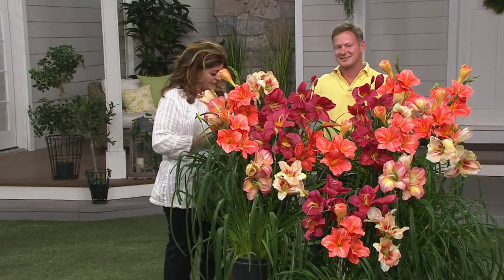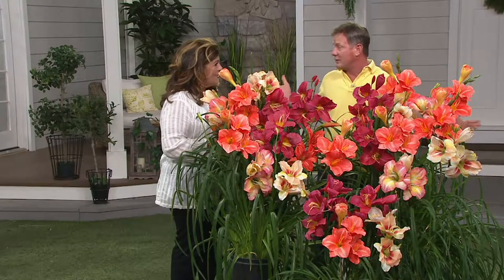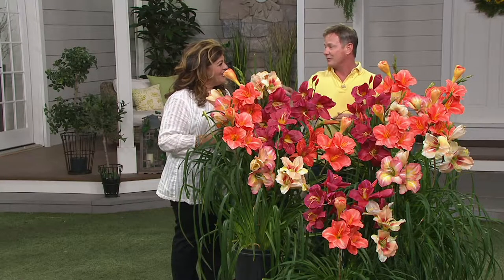You have the weekly special value, and it's on the homepage at QVC.com right now. These are Calibrachoa — it's an annual that blooms like mad. You get six plants, and putting them together you get all these different colors in the collection. This is the best nonstop blooming annual you can get. And we're going to be on with you tomorrow — two hours tomorrow at 4 p.m. on QVC main.